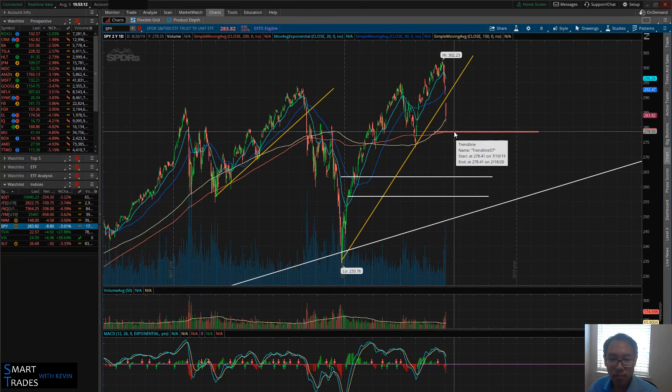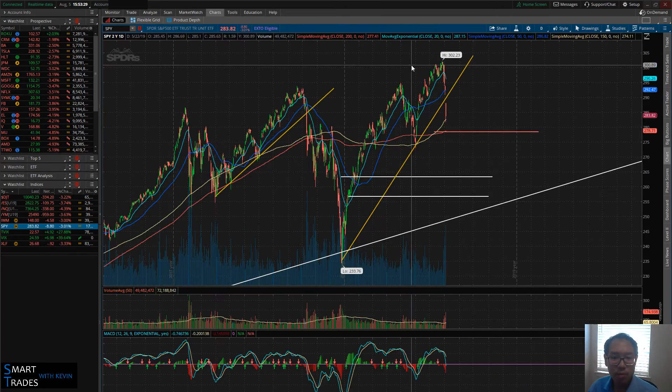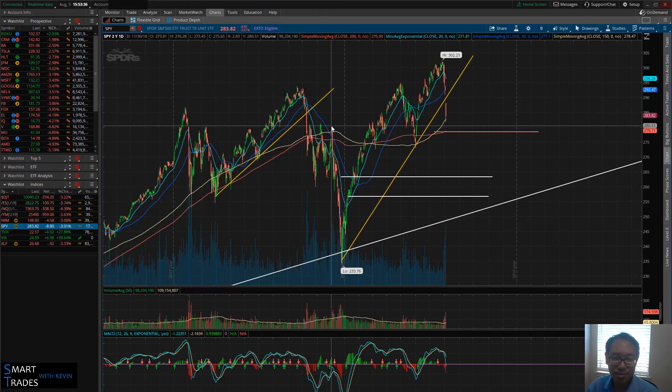If the bulls were to put up a fight, 278.56 is the major level I'm looking at — and if you're enrolled in the course, you know why I'm looking at that level as a specific support. This is a little similar to what we had in 2018. No two patterns will be identical, so we don't have to make this an up-and-down bear flag — we can do a different pattern. What's the other pattern if we were to play out to the downside? Continue on lower, and that is what's a bit distressful about the markets right now: the potential to continue exponentially to the downside.